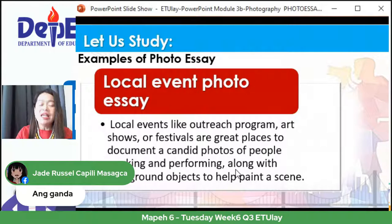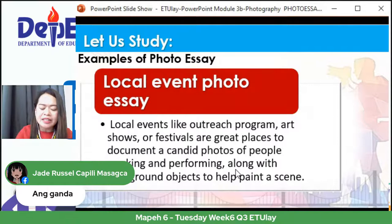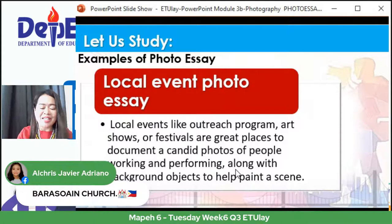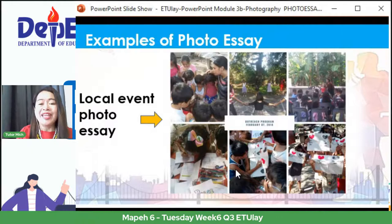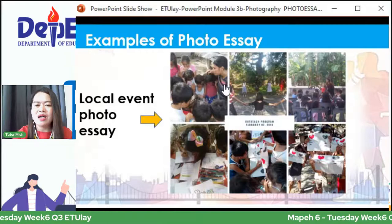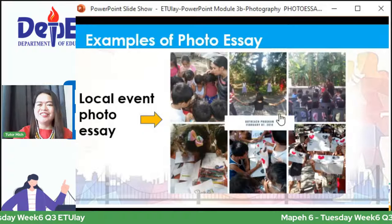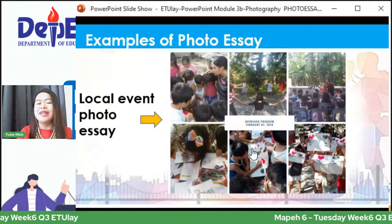Pumunta na tayo sa local event photo essay — series din ito, naka-ayos, tulad ng sa isang komunidad: outreach program, community pantry, at mga festivals — na naka-capture ang iba't ibang senaryo at iba't ibang activity. Ito yung example ng ating local event photo essay — isang outreach program: sa first photo, nag-pepray sila; pangalawang photo, nag-gegames; pangatlo, naglalaro; at ito na, nag-a-art activity sila.